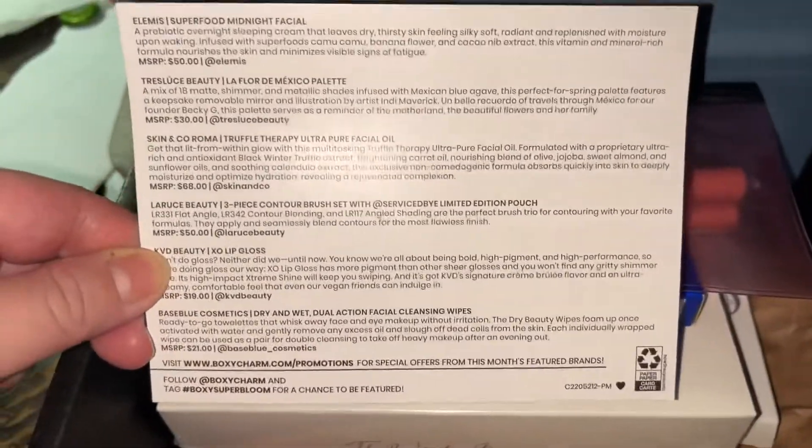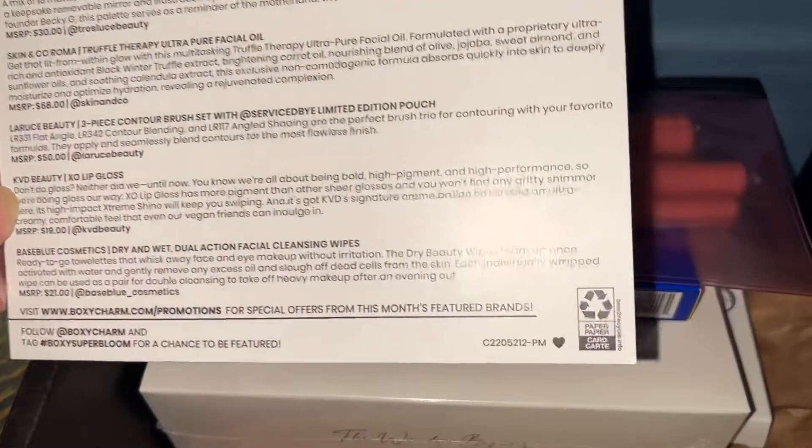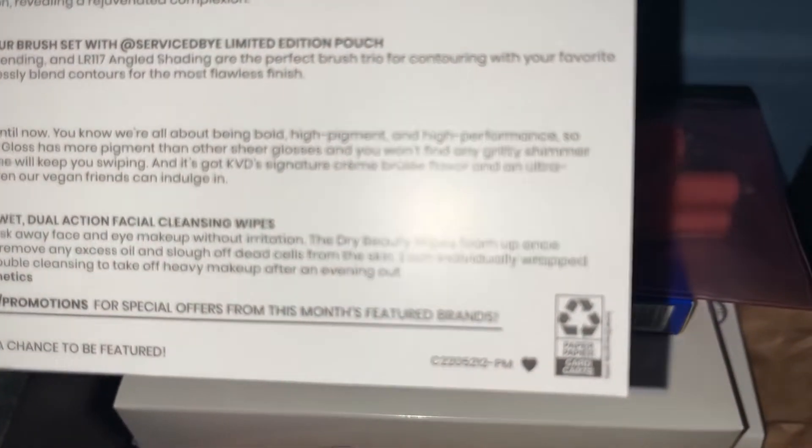These are the items I got. The variation, for whoever wants to know.